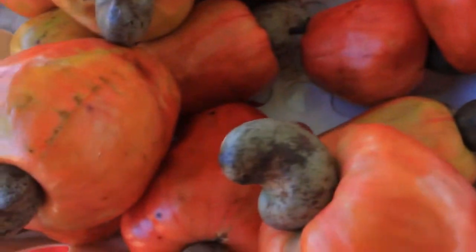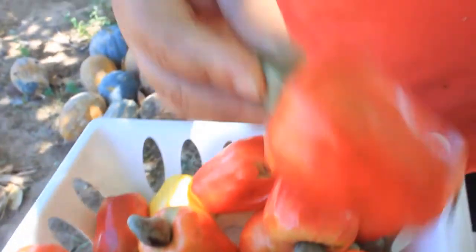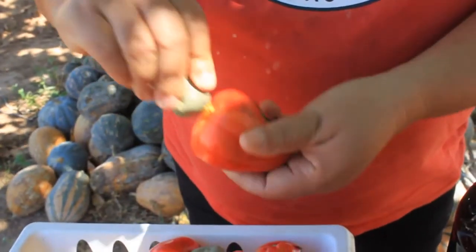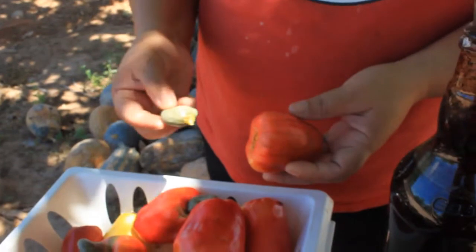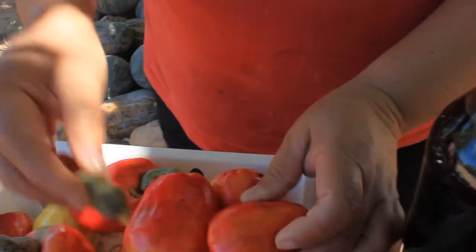When the castanhas come from the caju, you take off the caju from the castanhas — we have to remove the caju, take off the castanhas — then it goes to the fire, and then it breaks and reaches this texture here.